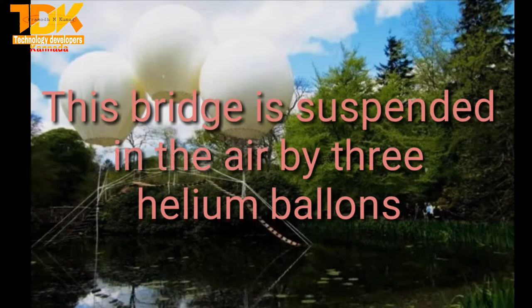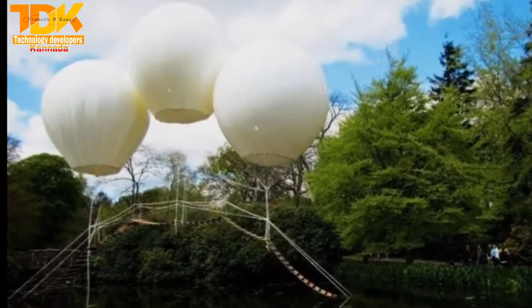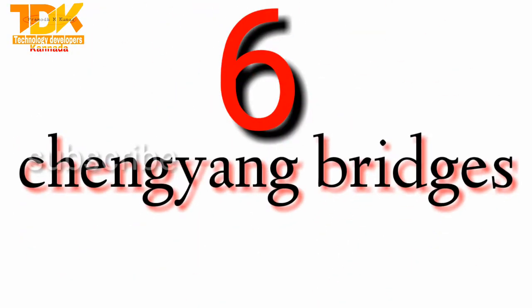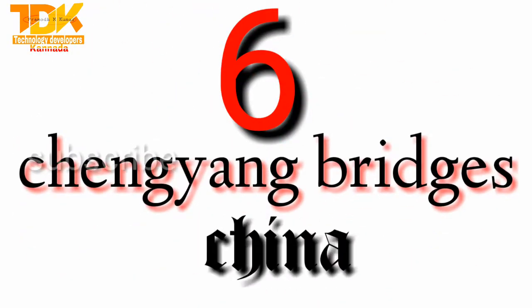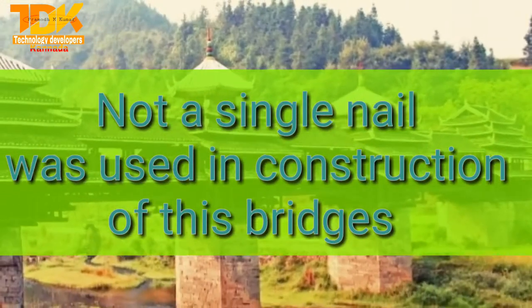This bridge is suspended in the air by three helium balloons. Not a single nail was used in the construction of this bridge.